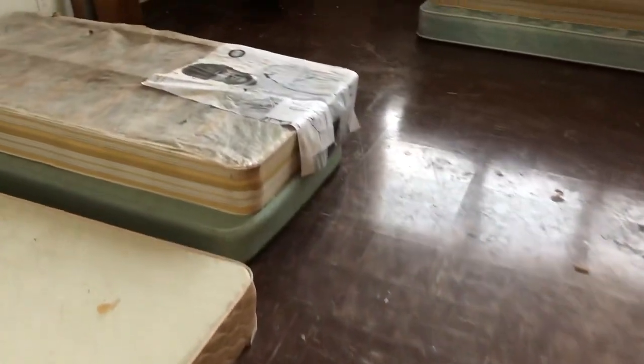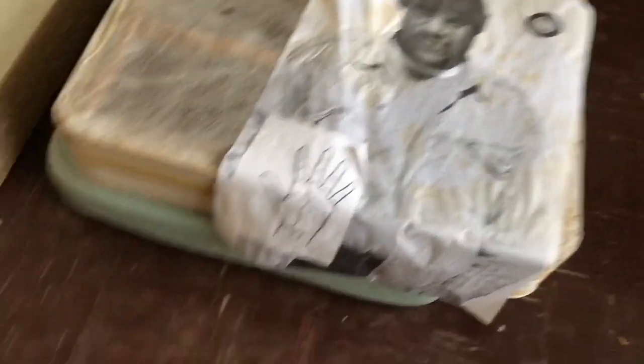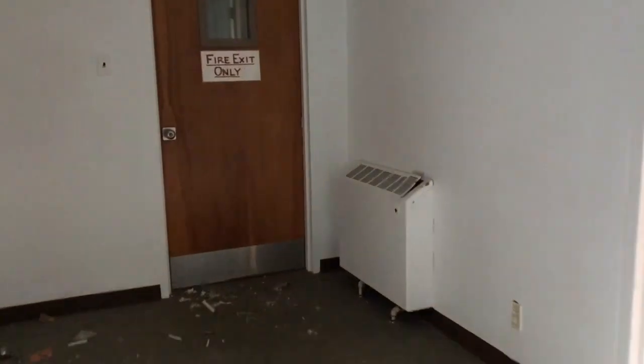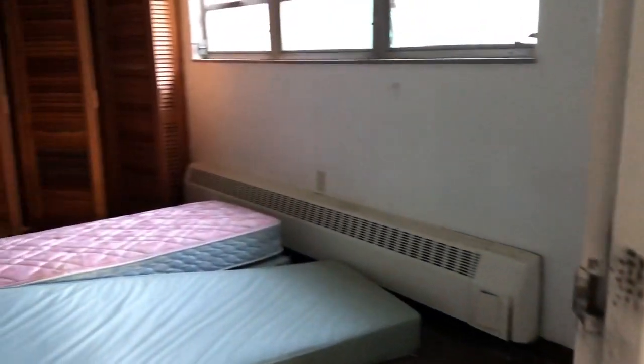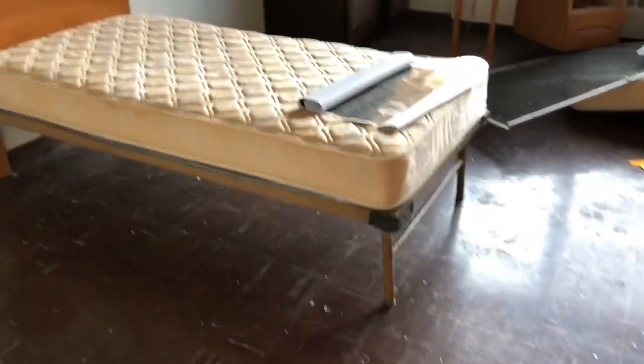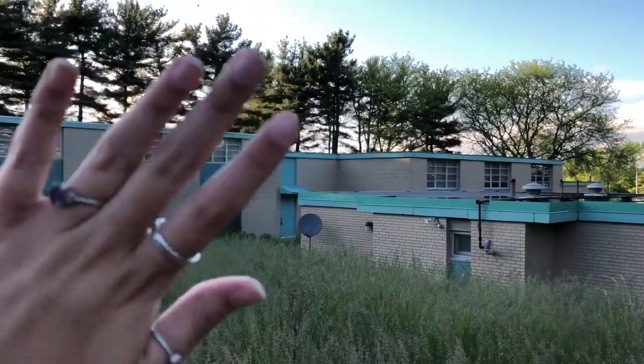I'm just going to show you guys a couple more bedrooms and then call it a day. The thing that I will say about all of these rooms is that they were very clean. Despite all the paint coming off, for abandoned standards, they really weren't that bad. Later, abandoned place.